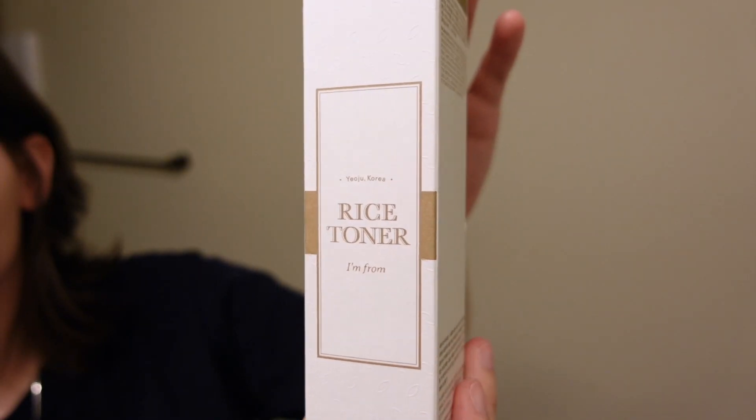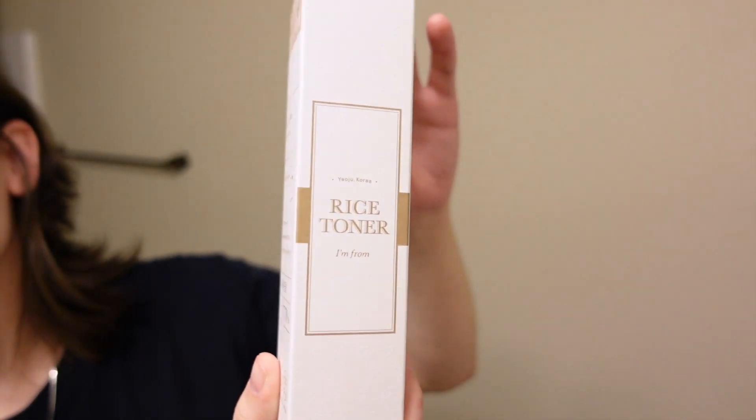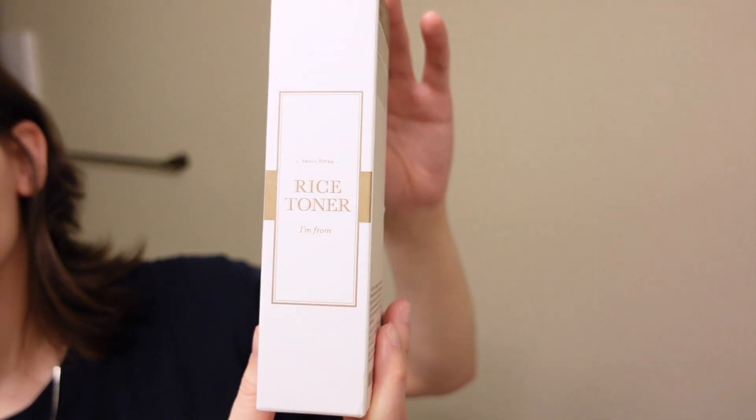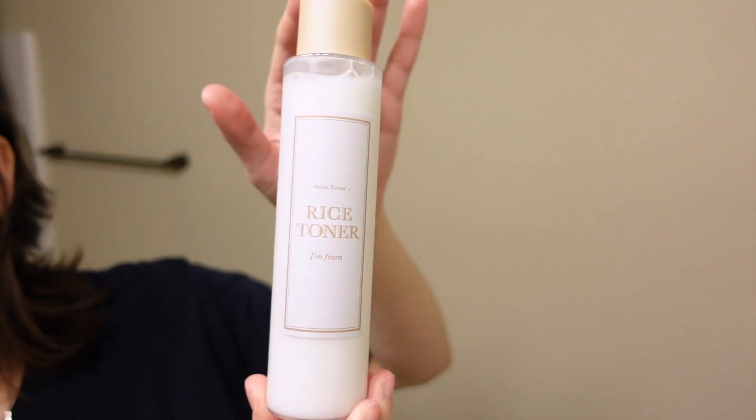Next we have the Rice Toner from I'm From. The I'm From Rice Toner contains the best rice grown in Yoju. The immaculate rice called Gua Rice delivers clean and clear skin and makes skin smooth so that skin is glowing from the inside. There's like little leaf detailing — I know it's not really about how it looks but I love the way this looks.